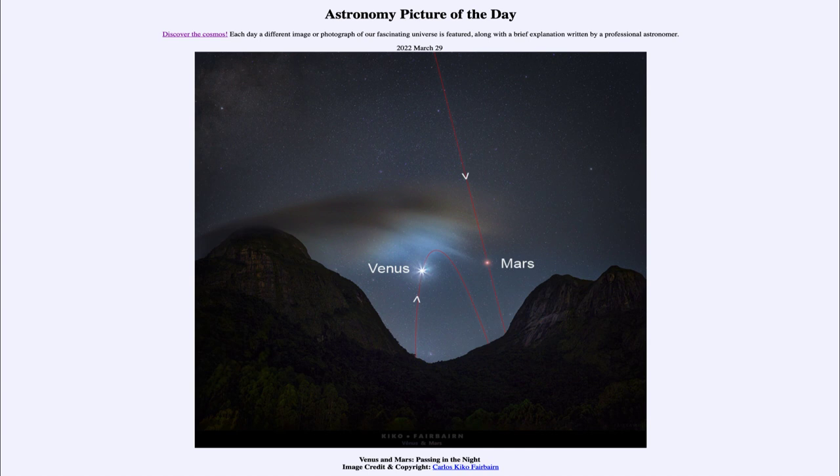Venus is getting more and more prominent now in the morning sky just before sunrise. Take a look out to the east as you see the sun beginning to rise — before the dawn hits, you can see a very bright object out there, and that will be Venus. If you can see a fainter object nearby, that will be Mars, and if it's dark enough you may even see Mars having that distinct red tinge associated with the red planet.